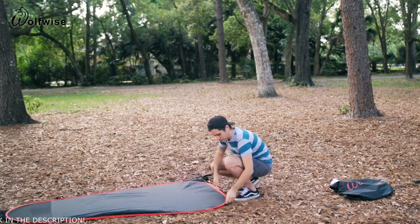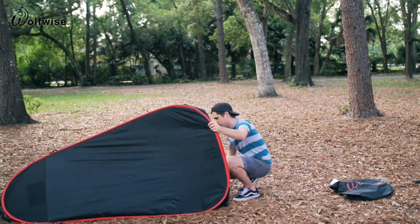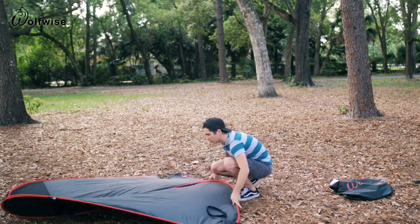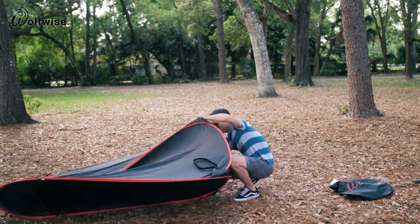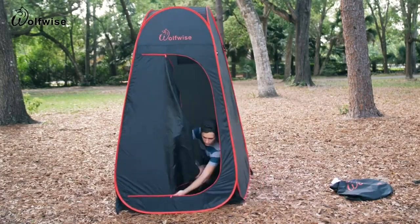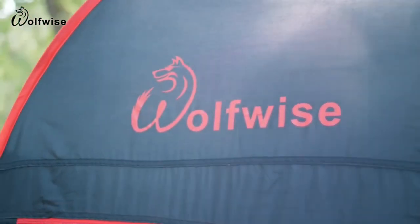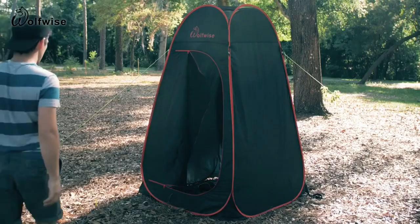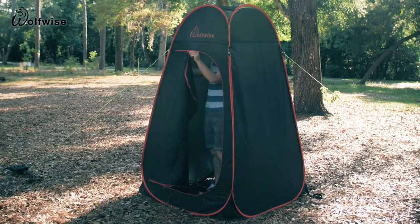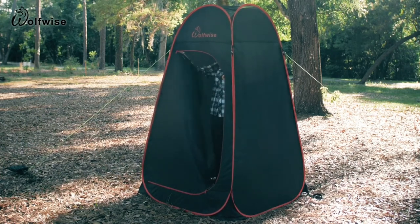Next, lay it face down and unfold the tent in two halves. Separate the two halves, pull them apart, and stand the tent upright. The Wolfwise privacy tent with open shower design can be used for changing clothes in private when you're out in the wilderness, at the beach, or on a camping trip, with ample room to stand and move.